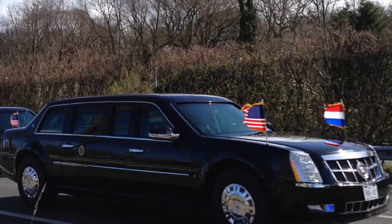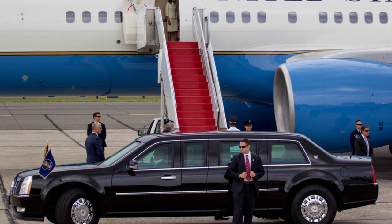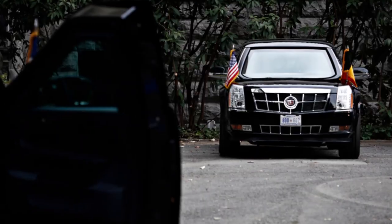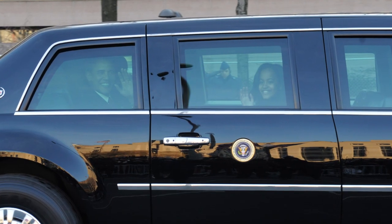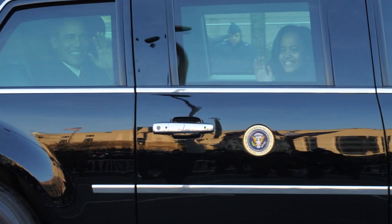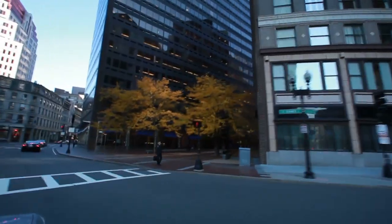Each model weighs 7 tons and measures about 18 feet or 6 meters in length. To put that into perspective, a normal limo weighs about 2 tons and might cost about $50,000. The doors are rumored to be as heavy as doors found on airplanes and are impossible to open from the inside, making it essentially cut off from the outside world. The President can choose whether or not to use tinted windows, and the interior seems pretty cozy for a road trip.